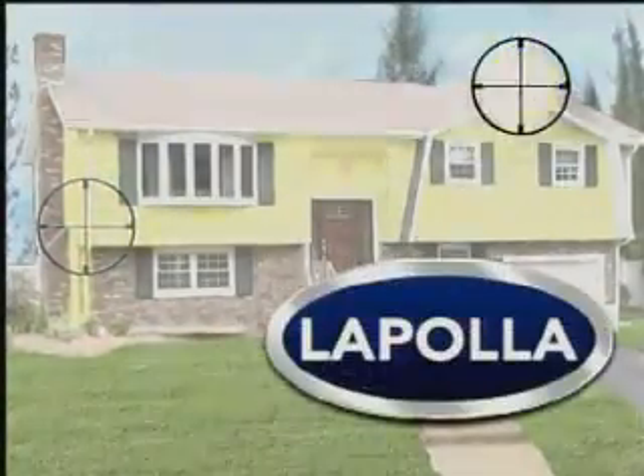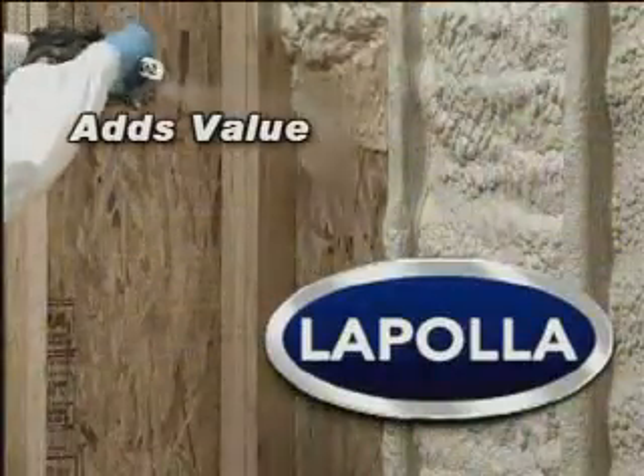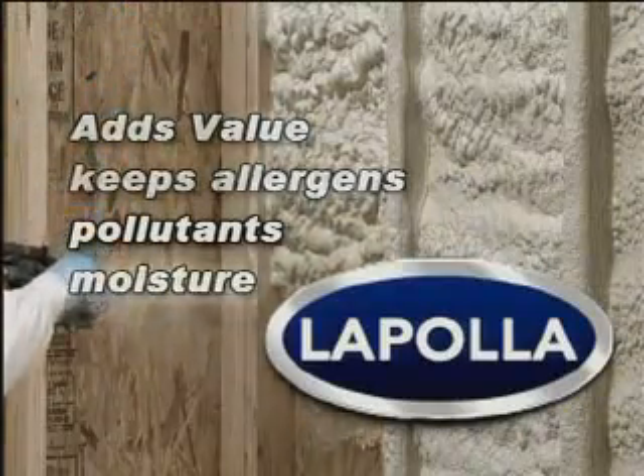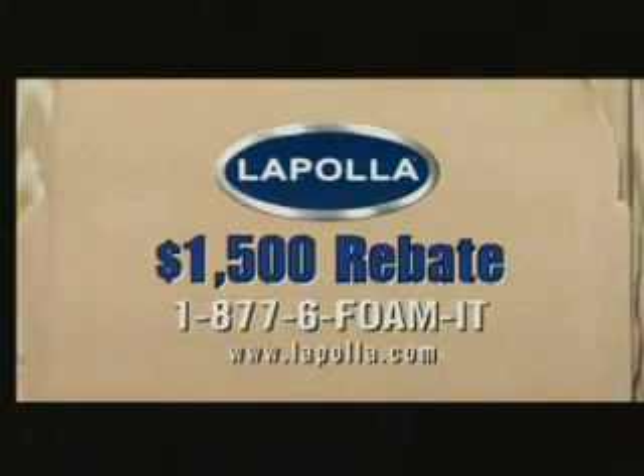Lopola applicators are experts in finding money-costing imperfections in a structure. Spray foam adds value to your home and keeps allergens, pollutants, and moisture from entering your home. Before you let your hard-earned money fly out the window, call 1-877-6-FOAM-IT now.